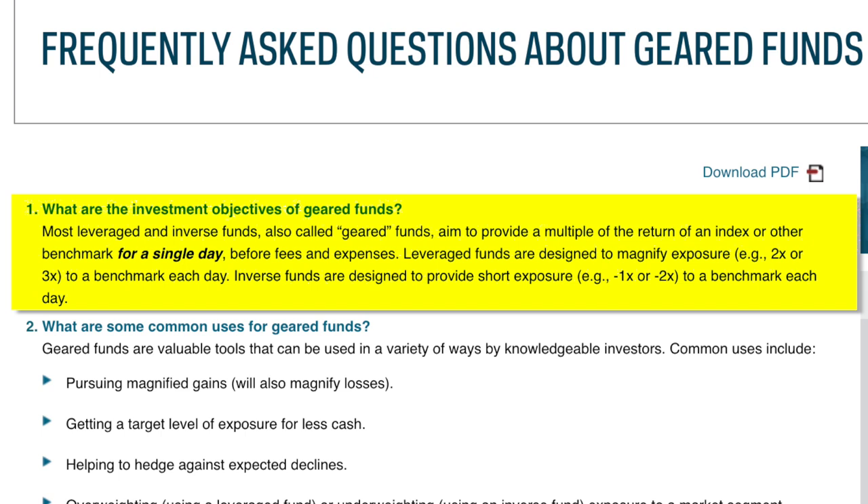From the ProShares website FAQ: most leveraged and inverse funds are called geared funds. They aim to provide a multiple of the return of an index or other benchmark for a single day — notice that's in bold and italics — before fees and expenses. That should also be in bold and italics. This is why they say the investment objective is essentially a one-day investment objective.